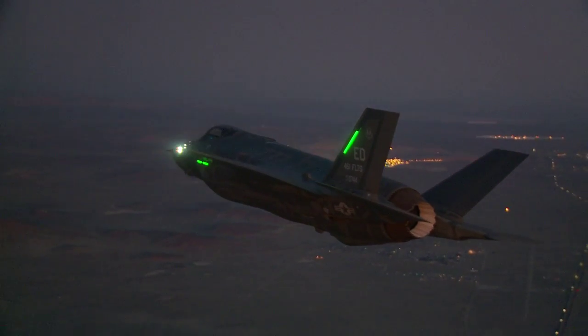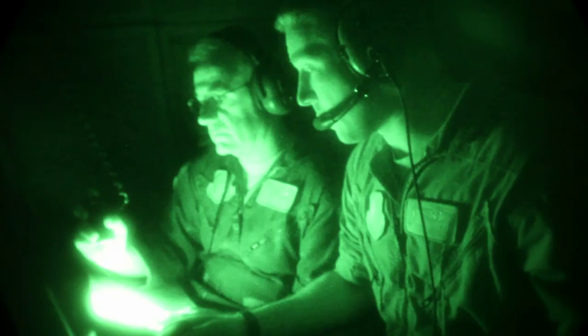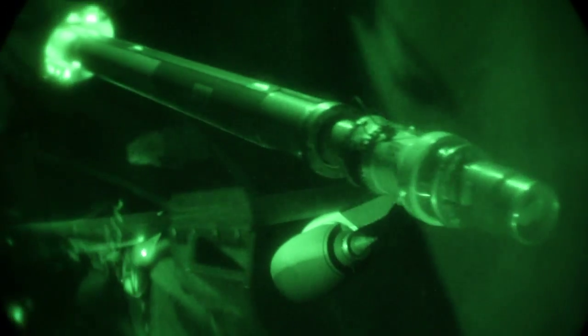On 18 January, we had the first F-35 night flight, and we quickly followed with night aerial refueling.